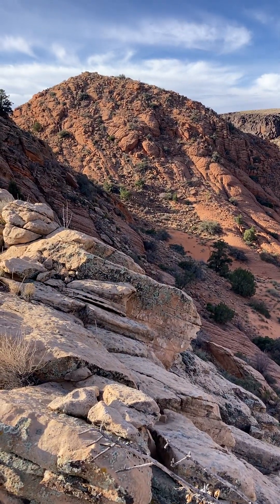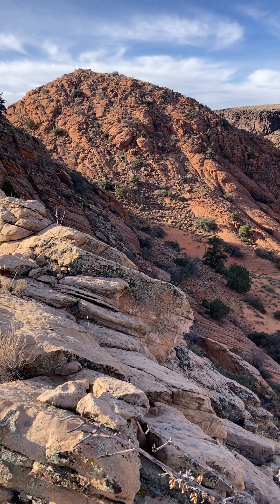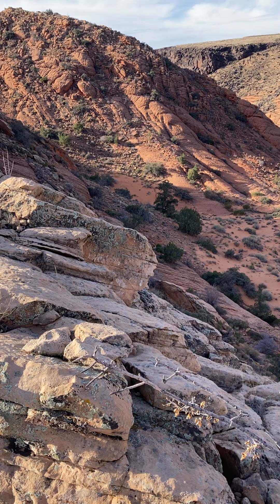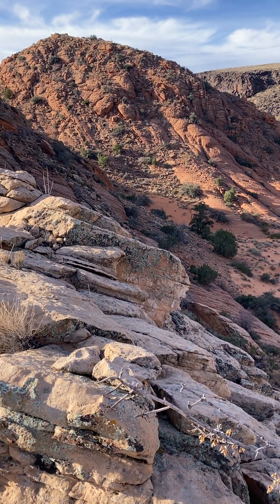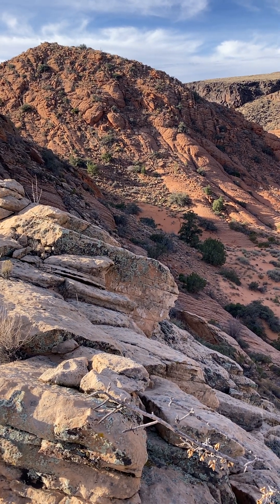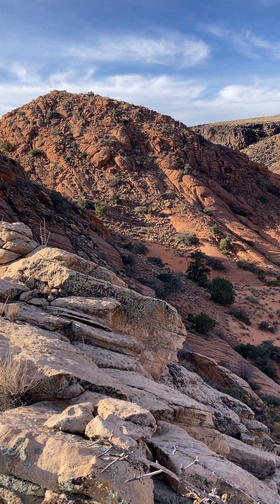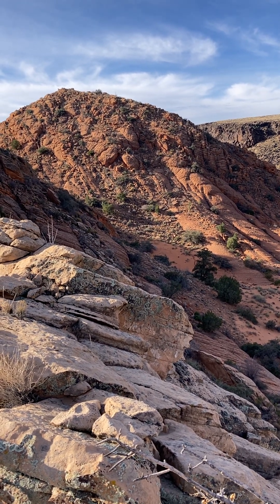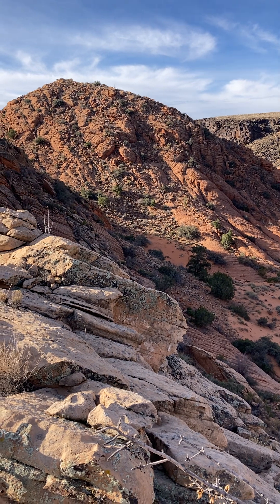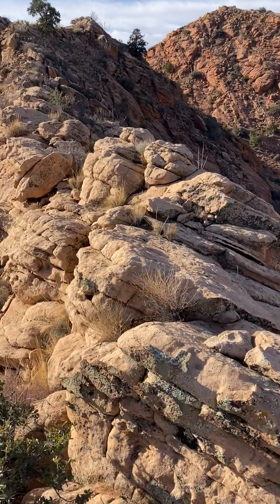That dune field stretched from southwestern Wyoming all the way down to around this area and a little bit farther south, maybe down by Mesquite, Nevada. Up in Wyoming it's called the Nugget Formation, which is almost synonymous with the Navajo Sandstone. The base of the Nugget Formation shows more deposits laid down in shallow ponds or rivers, whereas the base of the Navajo down here is all eolian — wind deposited.